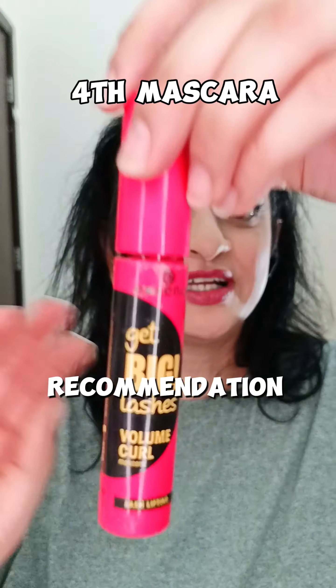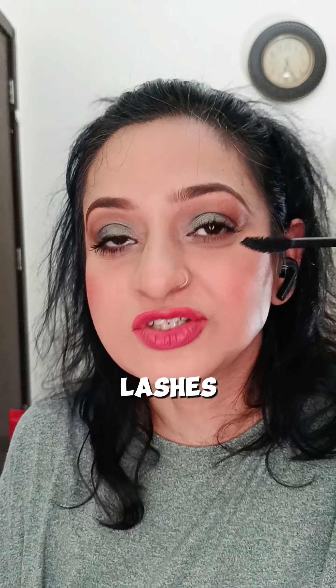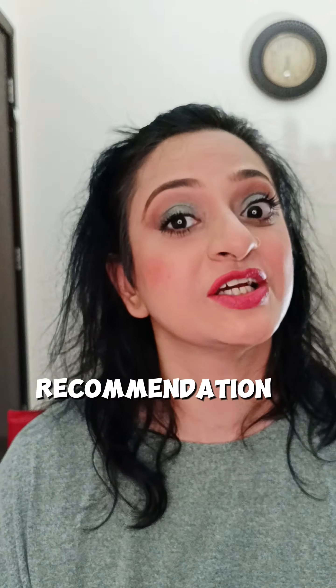And the final recommendation I have is this mascara. Let me just apply it on my lower lashes and show you. All these four mascaras are my recommendation.